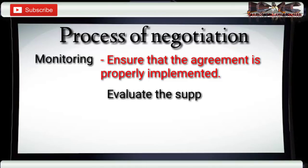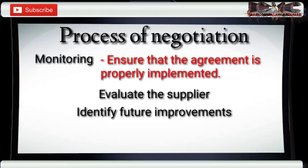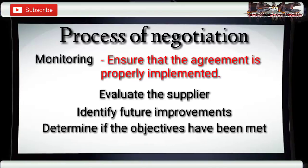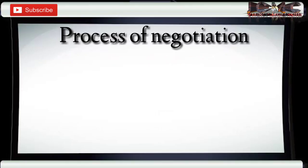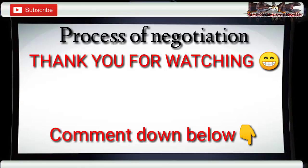Monitoring also helps you identify what needs to improve for the succeeding negotiation, and determine if your objectives have been met.